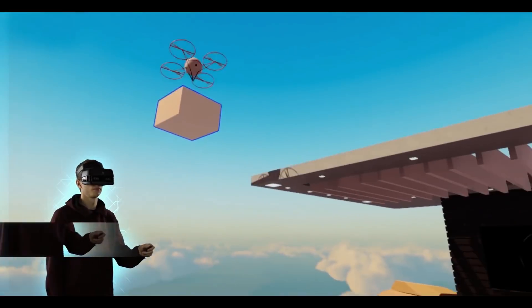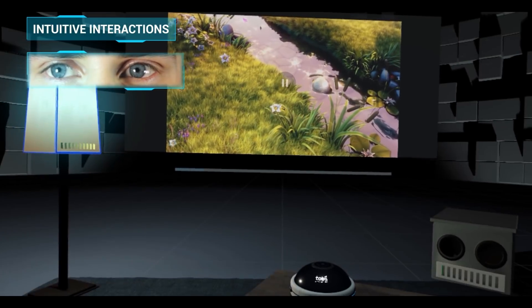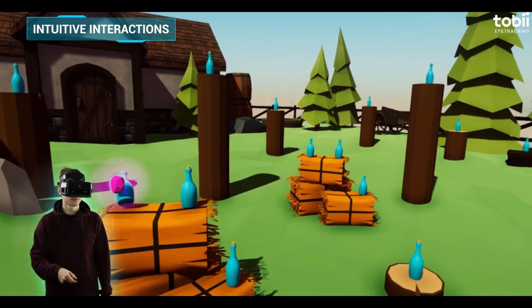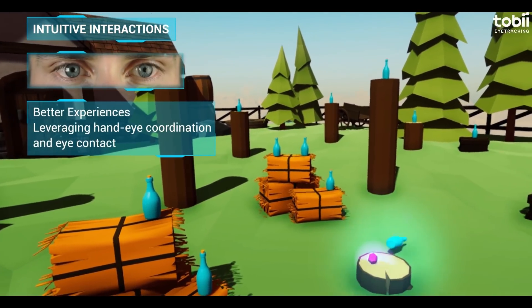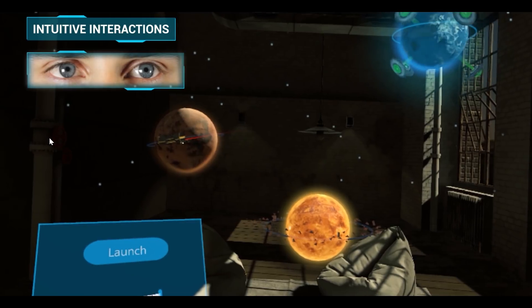EyeTracking also provides better experiences by helping you understand your customer's intent, allowing for intuitive interactions based on natural hand-eye coordination, making devices easier to use and giving users an experience they'll love.